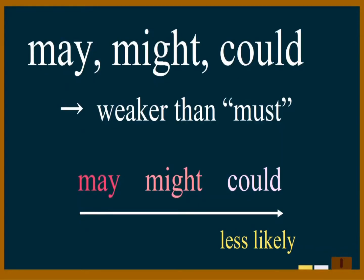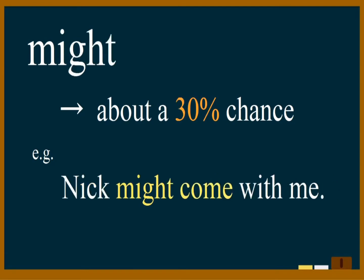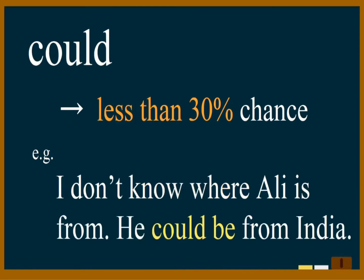'Oh, it might be Mike.' May, might, could — we use may, might, and could to say that there is a chance that something is true, or that there is a possibility that something will happen. All of them are used to talk about the present or future. When we use 'may' the possibility is about 50%; 'might' and 'could' are weaker. Examples: 'I may go to Paris next week.' 'Nick might come with me.' 'I don't know where Ali is from — he could be from India.'